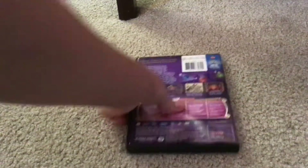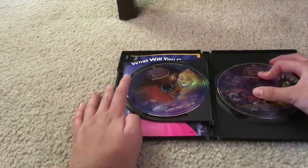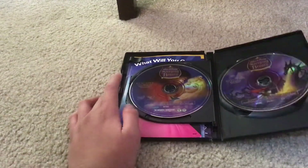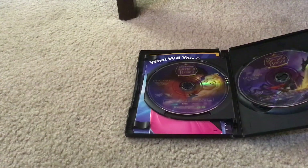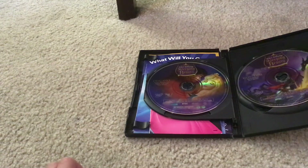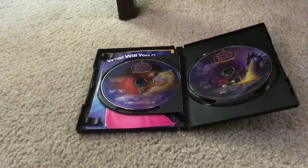Let's unbox this movie. Here's Walt Disney Sleeping Beauty 50th Anniversary Platinum Edition DVD disc 1. And here's Walt Disney Sleeping Beauty 50th Anniversary Platinum Edition DVD disc 2.